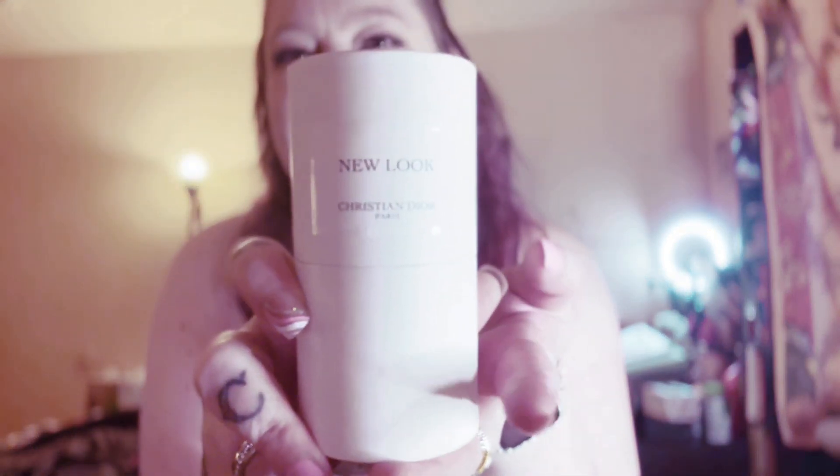Hey, welcome back! I'm Holly and this is my channel. Thank you so much for being here. I'm assuming you're interested in today's video because it is a review of Dior's newest Privé release: the new Dior New Look. So let's talk a little bit about the fragrance.